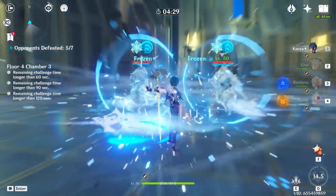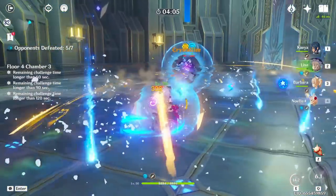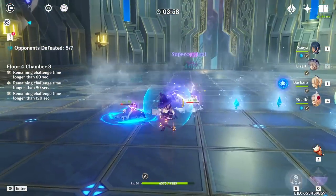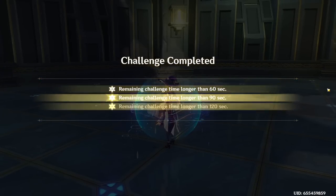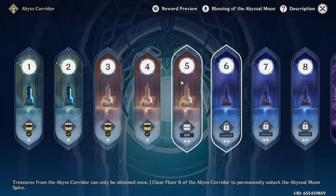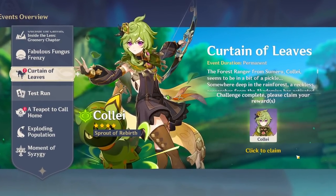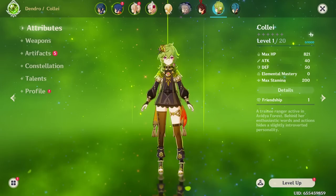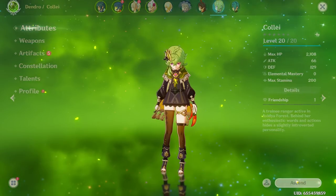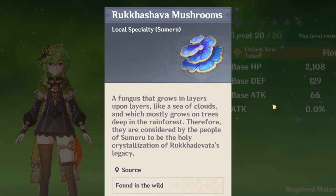Final chamber and the final enemies of this floor — double Abyss Mages. Easily my least favorite enemies in the entire game, but by the looks of it we're not going to struggle too much against them. And just like that, we have beaten floor number four. This means we are exactly one half of the way through this challenge, and it also means we can go ahead and claim our Klee.